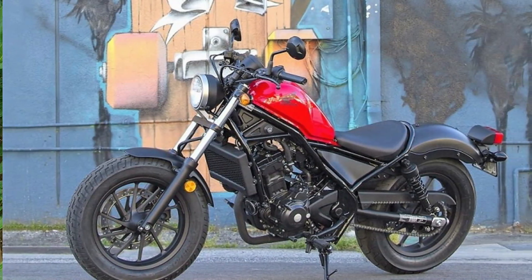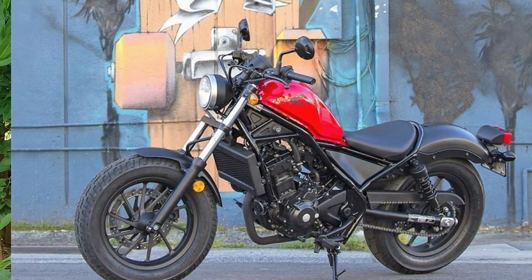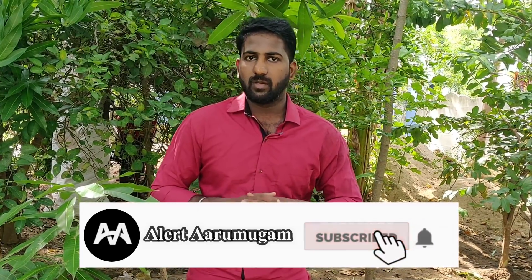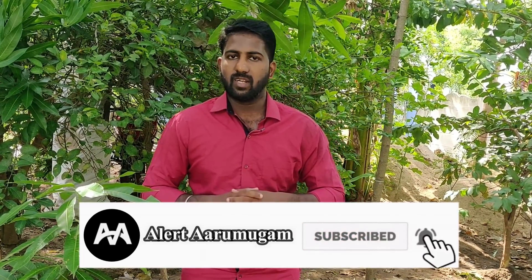The bike is super. If you are interested in this video, please subscribe to our channel.